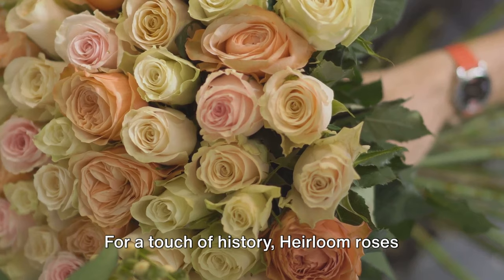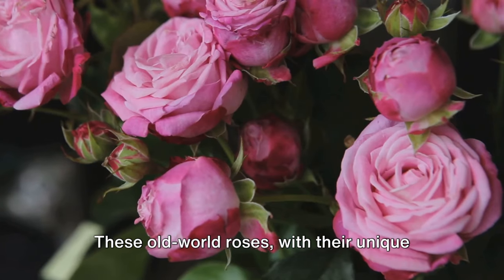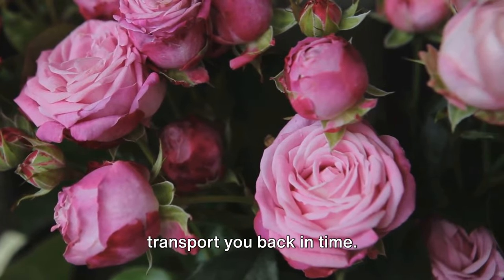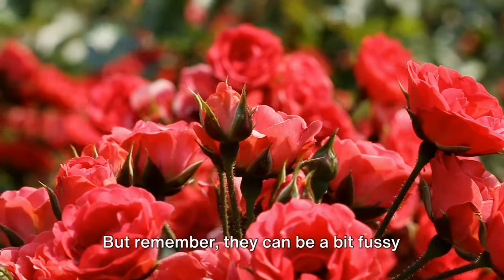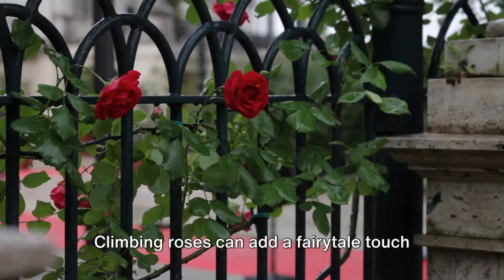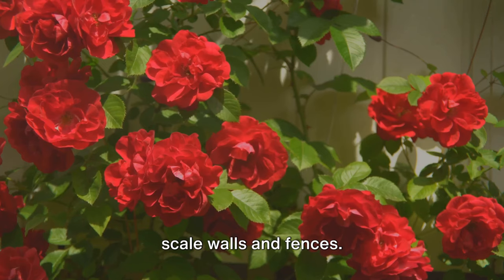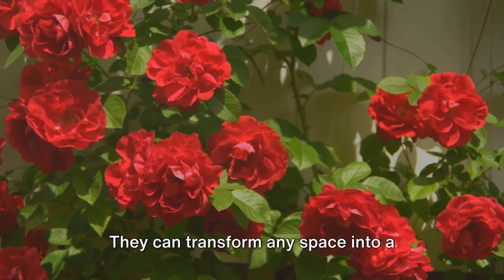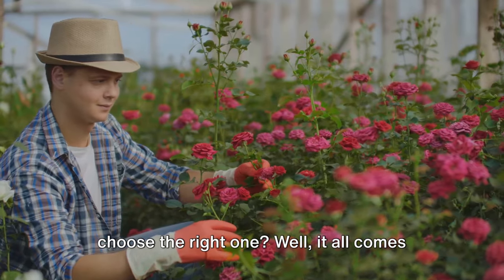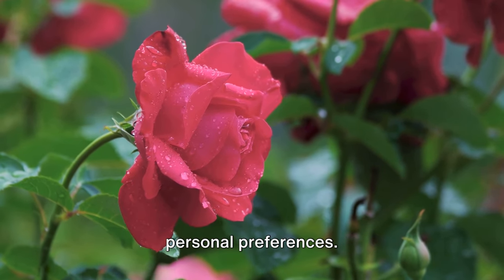They're perfect for those who want a rose garden but have a hectic schedule. For a touch of history, heirloom roses might be just the ticket — these old-world roses with their unique shapes and intoxicating fragrances can transport you back in time, but they can be a bit fussy about their conditions and will need your tender care. Climbing roses can add a fairytale touch to your garden, scaling walls and fences to transform any space into a romantic haven. Now, how do I choose the right one? It all comes down to your garden's conditions and your personal preferences.